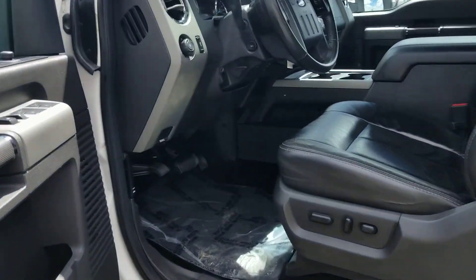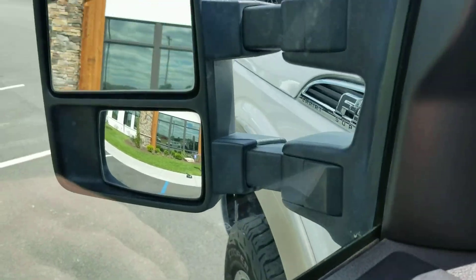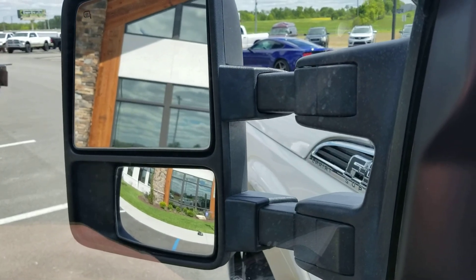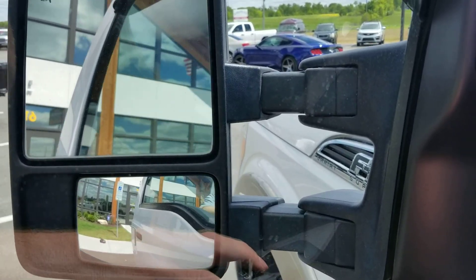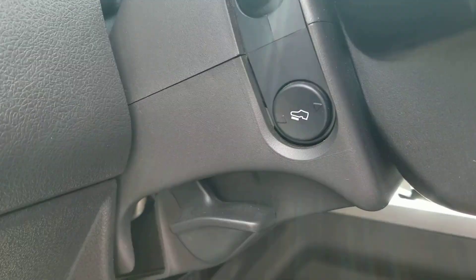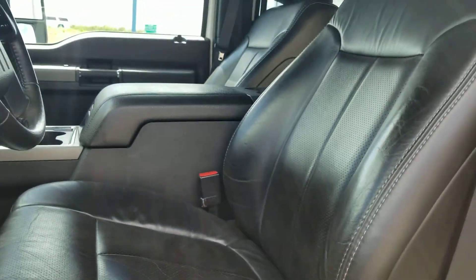This is a Lariat so it's fully loaded. You've got all your power windows, power locks, your self-adjusting mirrors, power folding mirrors as well. You've got your adjustable foot pedal, dual power seats, all leather loaded.